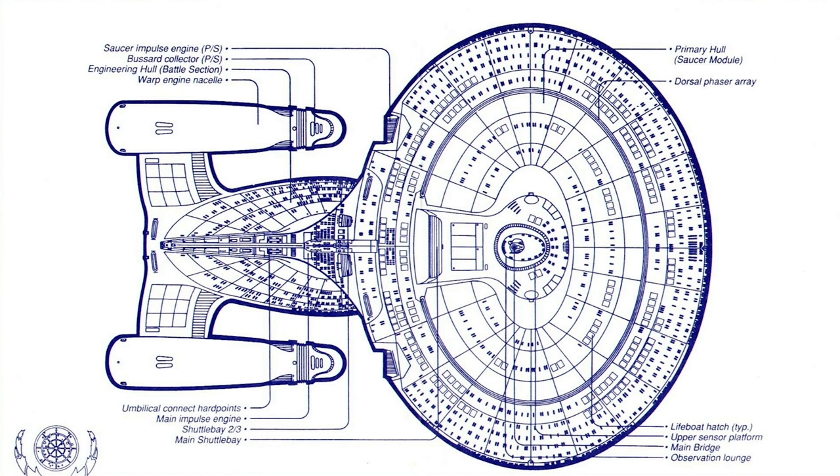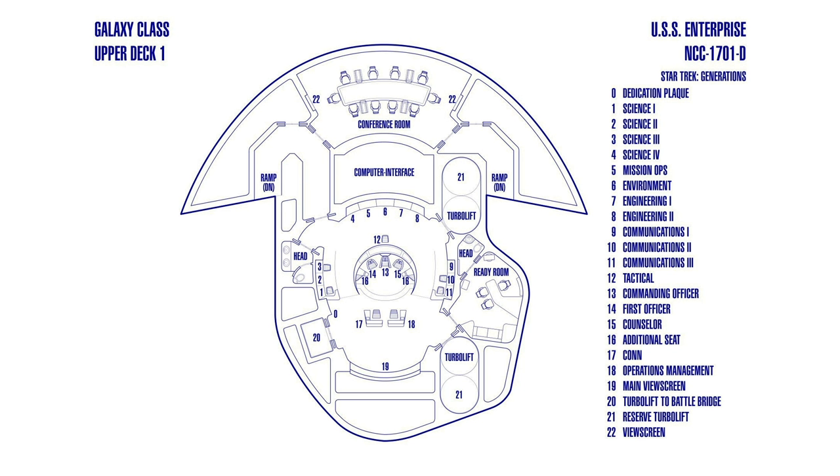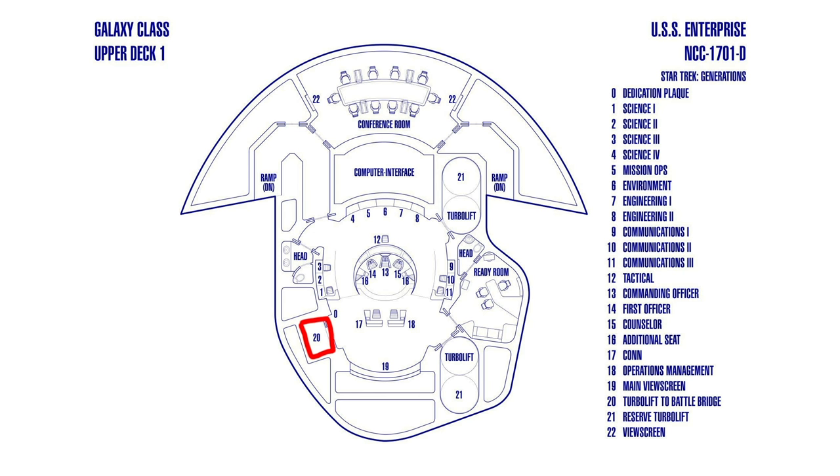First of all, the bridge module could be swapped out and replaced — so the bridge you see on screen in the series is actually the second bridge the ship had. Everything on the bridge of the Enterprise-D was touchscreen, so even though each station had a name — Science-1, Science-2, Mission Operations, Environment and Engineering — they could actually be reconfigured to serve any purpose. The bridge also had independent life support systems, maintaining M-class atmospheric conditions for up to 72 hours even if both primary and secondary life support had failed. It also had multiple turbolift shafts with backup cars, and an emergency express turbolift that went directly to the battle bridge.